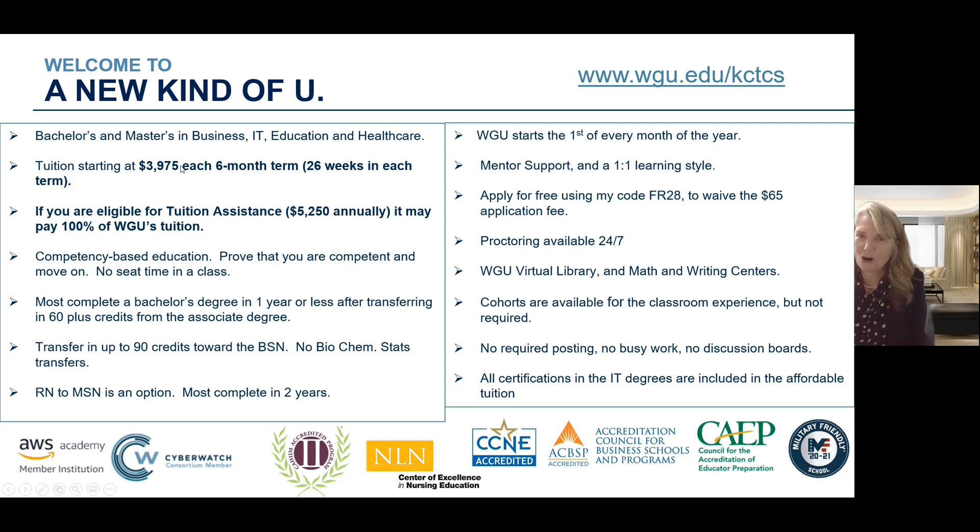One price point for all the classes a student can take. If you're eligible for tuition assistance from your employer, it may pay up to 100% of WGU's tuition. If you have tuition assistance, reach out to me and we can go over that together.